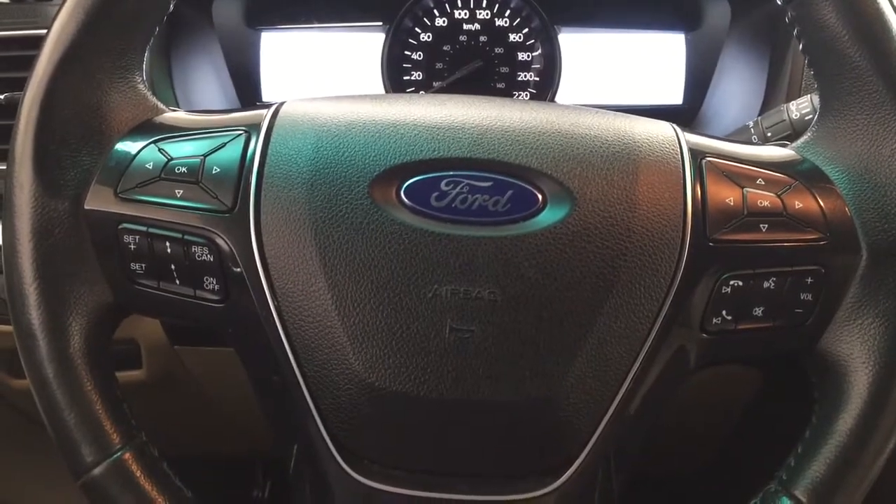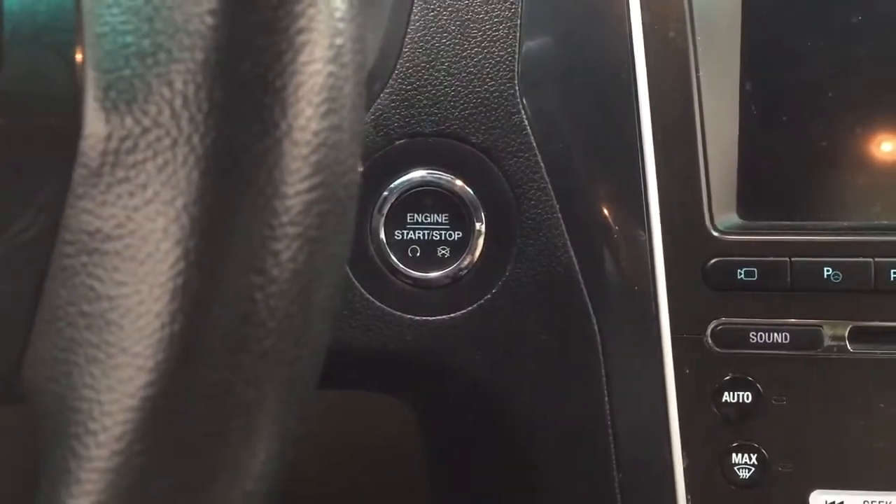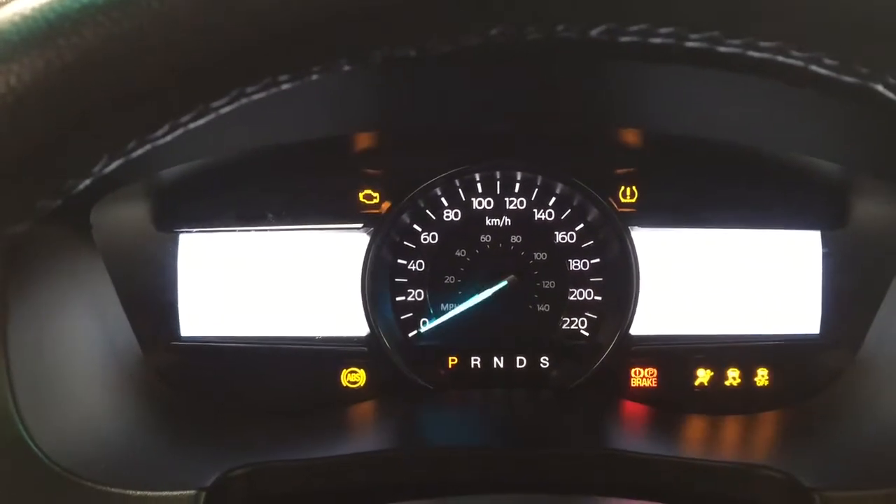The steering wheel is also equipped with Bluetooth connectivity, voice recognition, and a push button start. All you have to do is put your foot on the brake, hit the push button, and it will start up automatically.